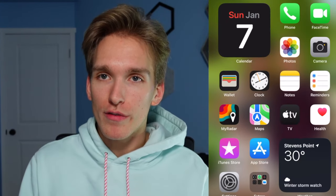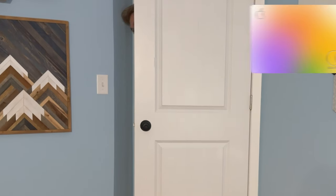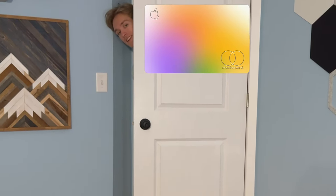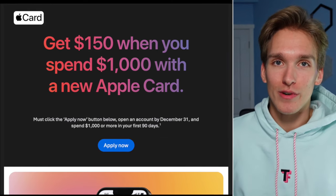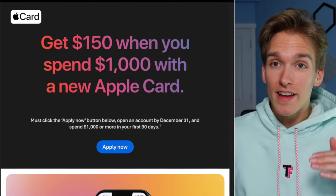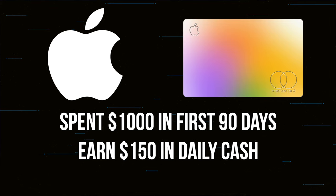Every time I opened up my wallet app on the iPhone, I was notified at the top of the app that I should apply for the Apple card. Since Apple has most of my information already, I received an email without even asking at the very end of 2023, stating that if I set up the card and spend $1,000 in the first 90 days, I would be given $150 of daily cash. So I finally caved.